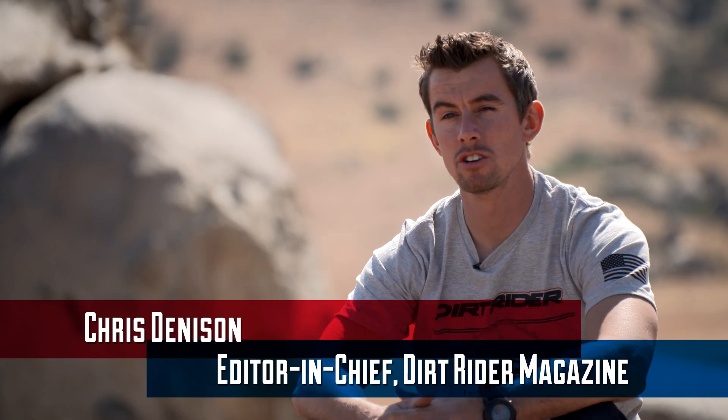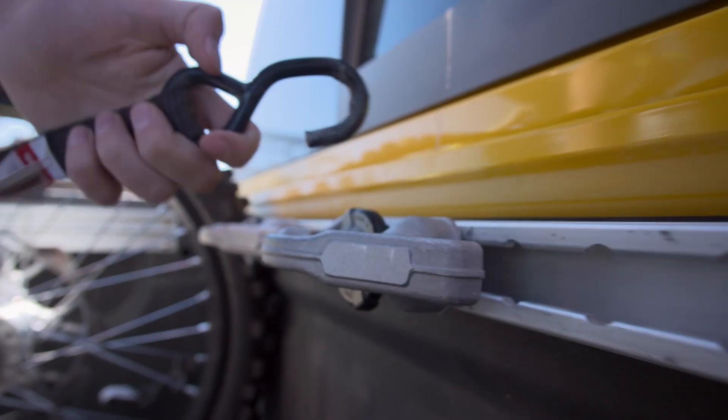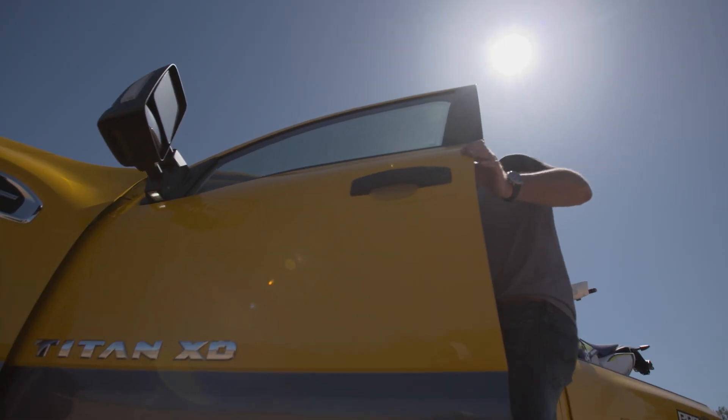Hey guys, I'm Chris Denison. I'm the editor-in-chief of Dirt Rider magazine. We're out here in beautiful Southern California, playing on dirt bikes and driving a Nissan truck.